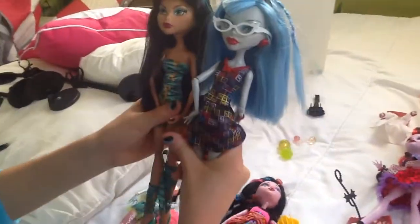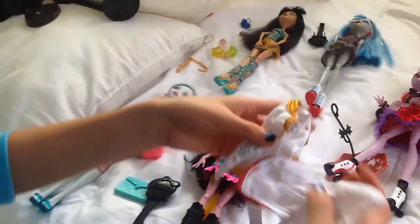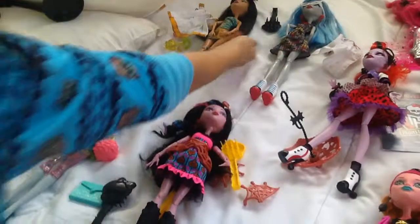Then I also have these two — they came together: Cleo and Ghoulia. They are both scientists here. So they came with these potions that they were working on. And they have their little lab coats to wear. And they came with brushes.